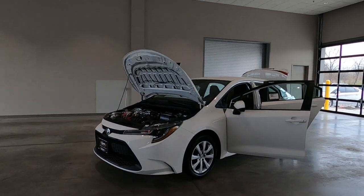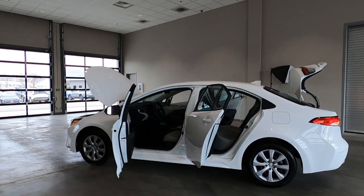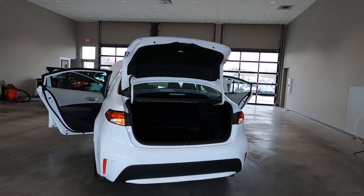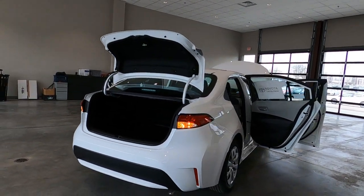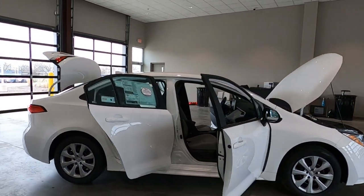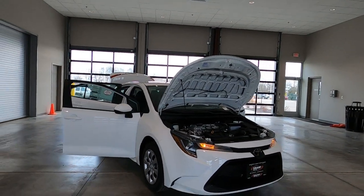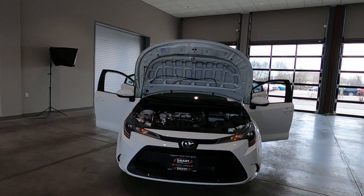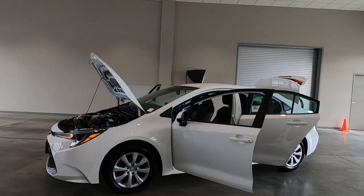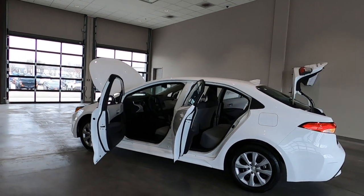So there you go — the brand-new 2020 Toyota Corolla LE, super white in color, graphite gray cloth interior. This is your entry-level LE edition, priced out at just over $21,000, not including dealer discounts or manufacturer rebates — simply your window sticker price. Hey, if you'd like to take one for a spin, please give us a call or stop by — we've got a great selection. If you like this video, go ahead and like and subscribe to our channel. This is Tony at Smart Motors Toyota. Thanks for watching.